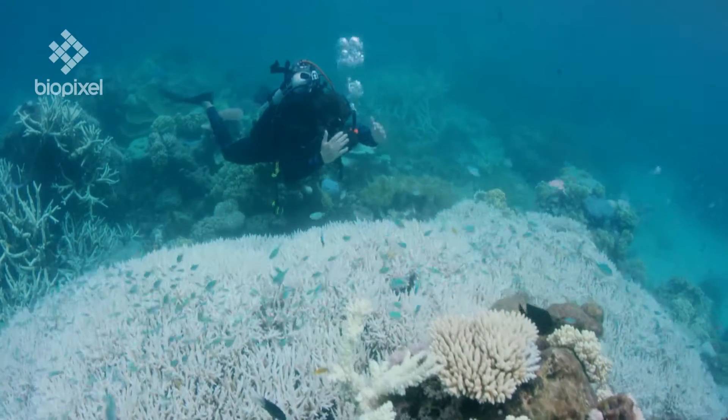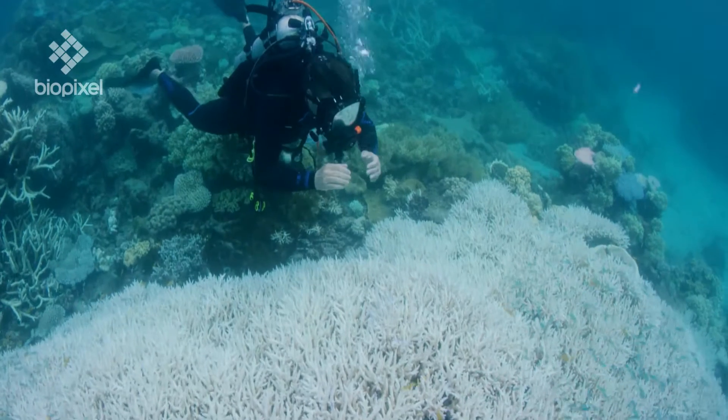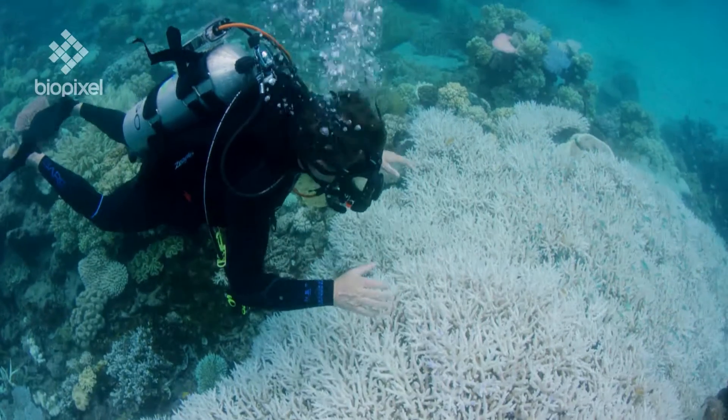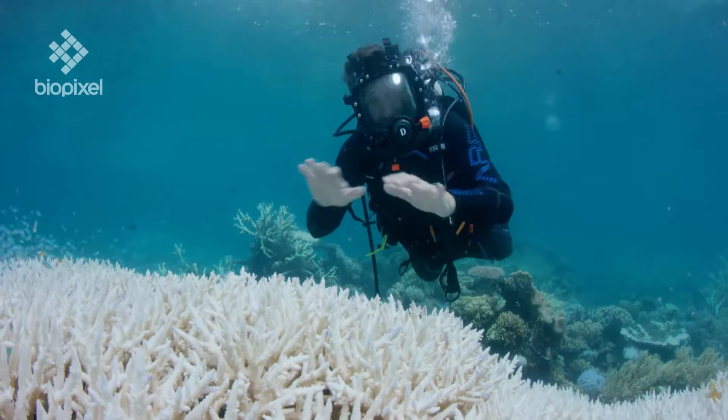Now if this water starts to cool down and that stress is removed, the corals can get the plant cells out of the water column as part of the plankton, recolonise, get their colour back and recover.